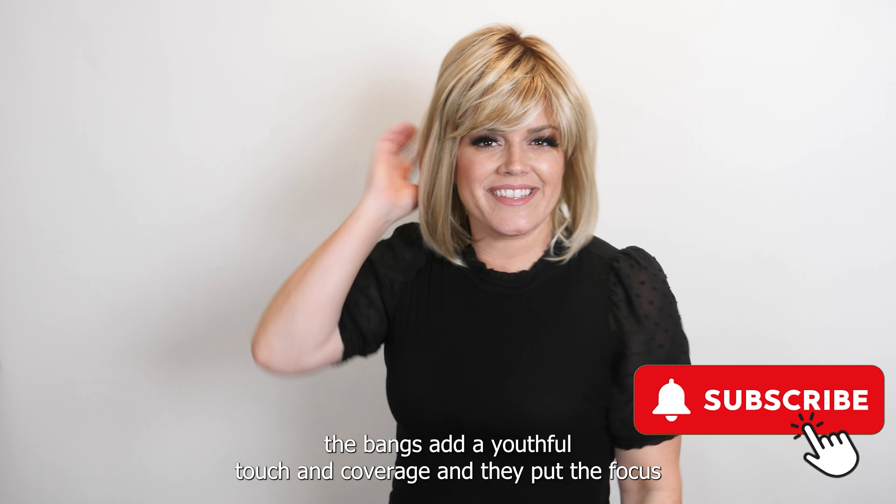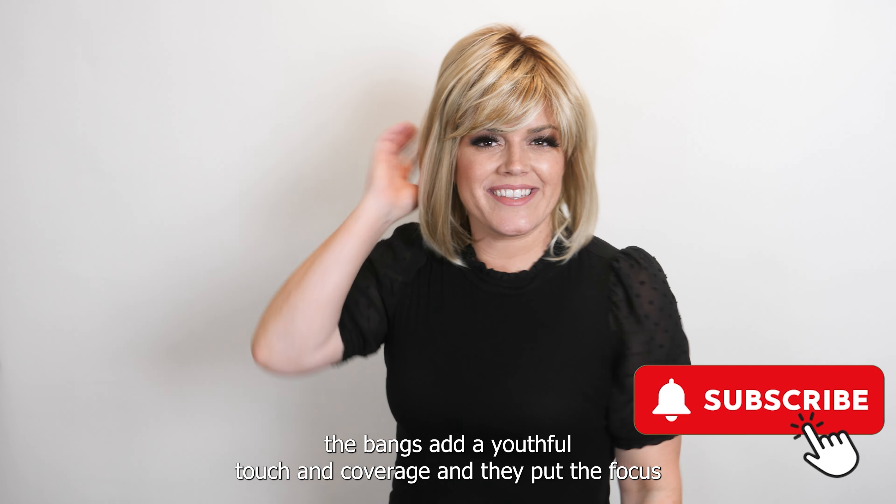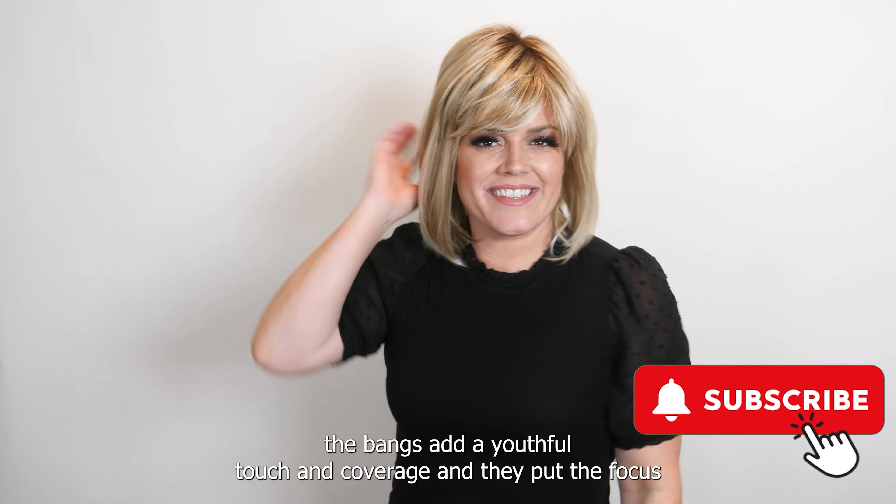It looks amazing on most face shapes. It does have a slimming effect because of the length of the bob, so I love that about it as well. To pick up your own, visit us at voguewigs.com. Thanks for watching!